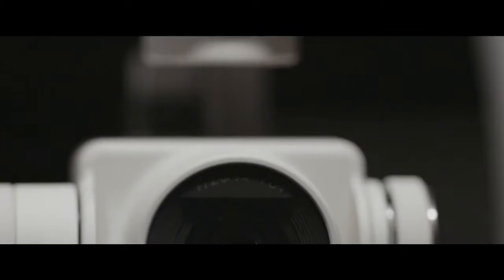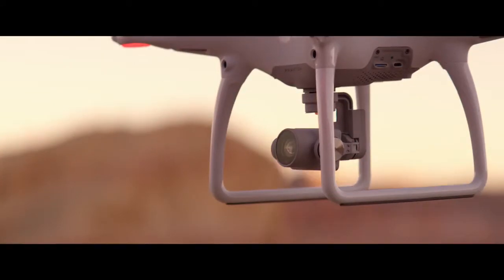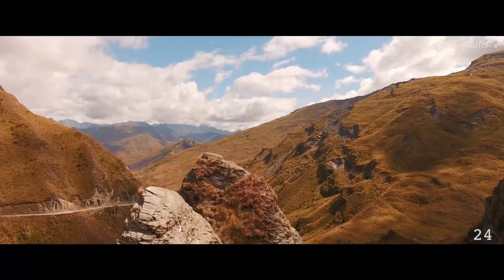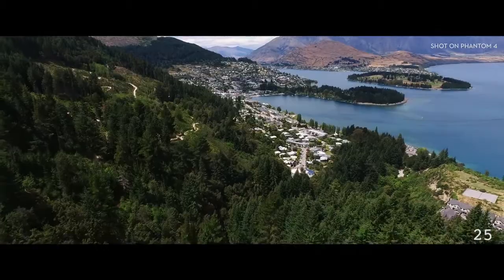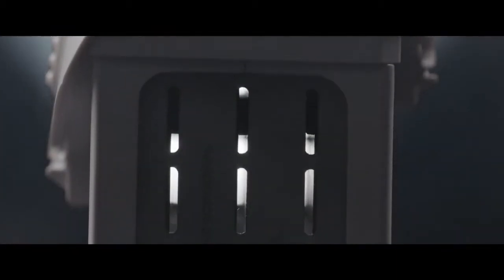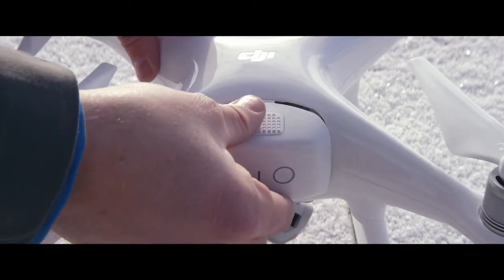The Phantom 4's camera is better than ever. Its new lens is composed of eight separate elements for improved sharpness and chromatic aberration handling. It also shoots in 4K ultra-high definition at 24, 25, and 30 frames per second, and 60 and 120 frames per second at 1080p. And the battery is completely redesigned — more compact and easier to access — while increasing the flight time to 28 minutes.